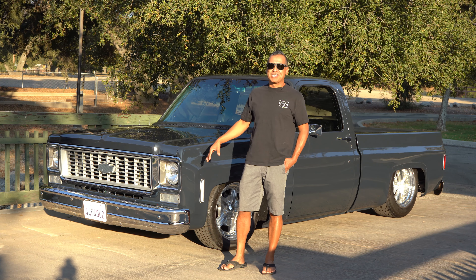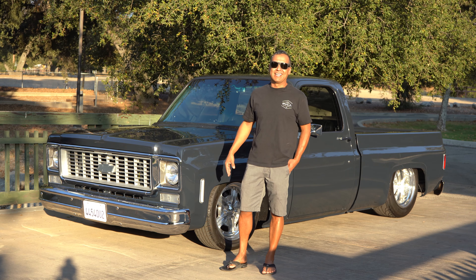I hope you enjoyed my C10 as much as I enjoyed building it. Thanks for watching.